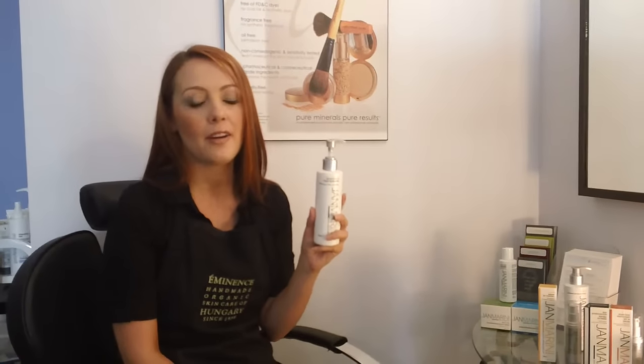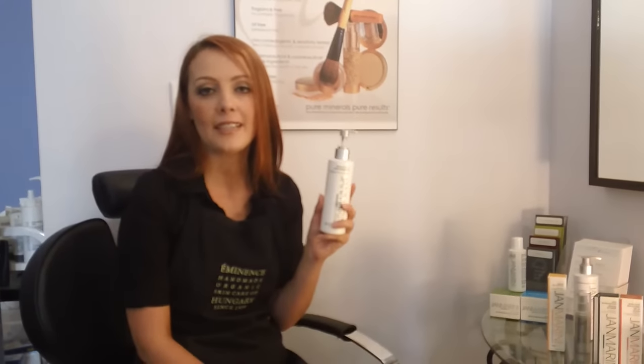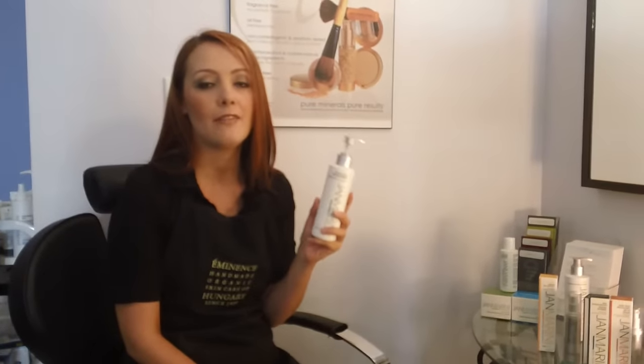So this is a foaming gel cleanser. It's great for anybody with a devitalized skin, or anybody who's looking to even out skin texture.